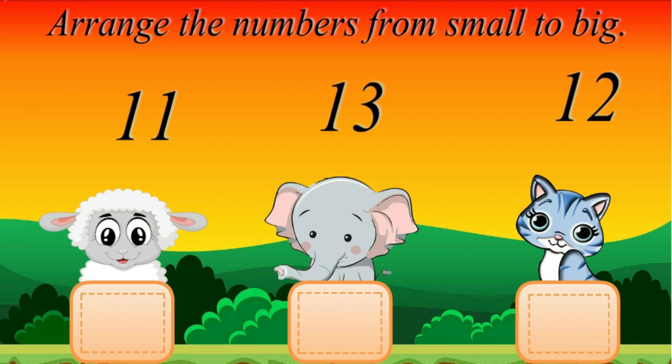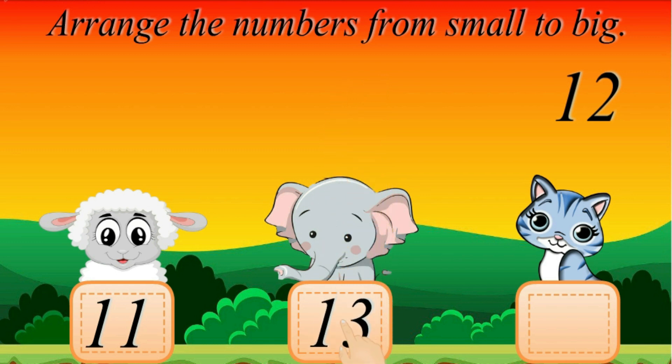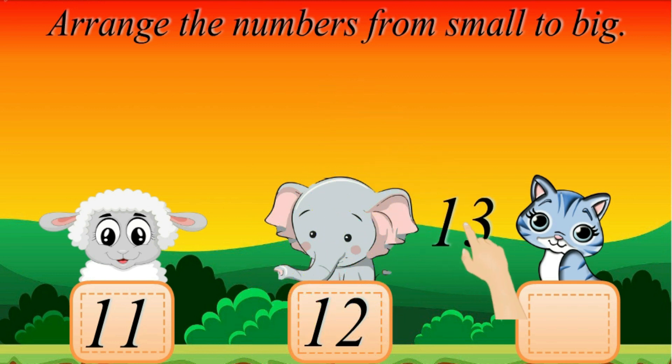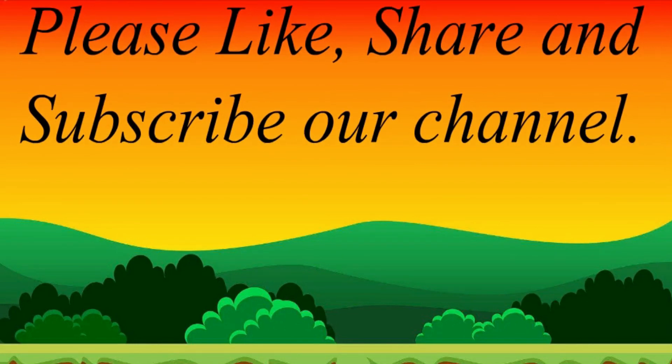Arrange the numbers from small to big. 11. Try again! 10. Good Job! 10. Good Job! 10, 13. Oops! Sorry! 12, 11. 12. Good Job! 13. Amazing! 12. Good Job! 14, 15, 16.